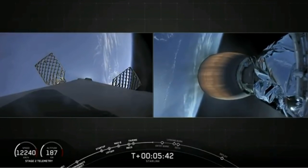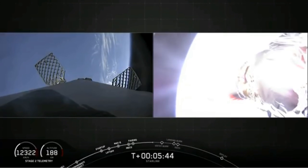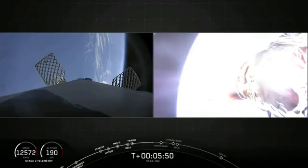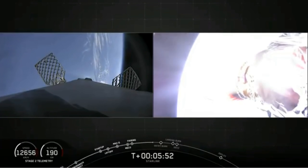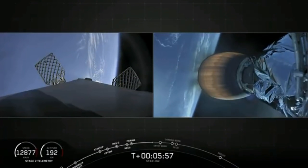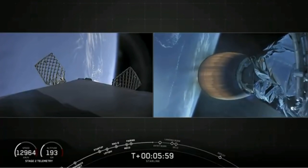Now as stage one is making its way down, there are no engines burning while it's doing this. It's basically coasting, using the grid fins to steer. And you can see those white puffs occasionally — that's cold nitrogen gas that is being used for attitude control, part of our ACS system, or attitude control system.